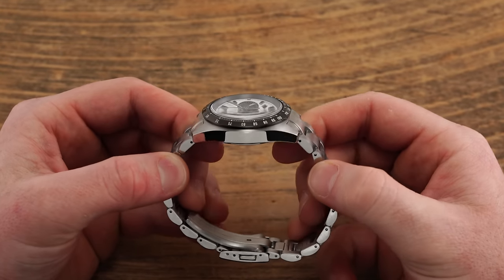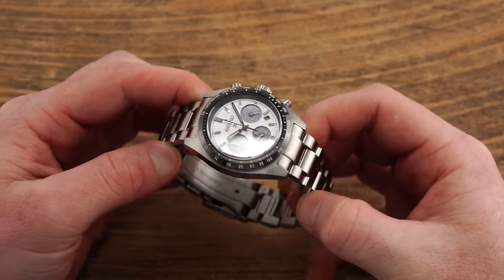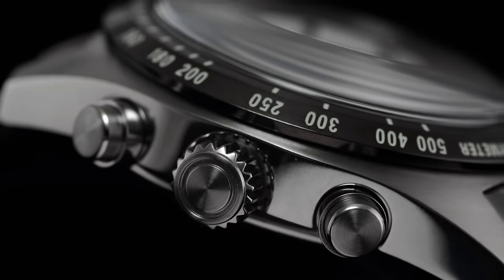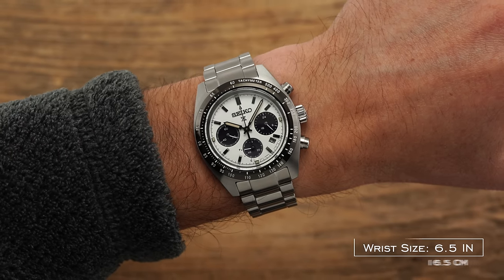Starting with the case and wearing experience: we have a 39mm diameter, 45.5mm lug-to-lug, and a 13.4mm thickness, all working together to have these wear compact on the wrist. The thickness — a downfall for many automatic chronographs — is not a burden in this instance. For context, this is actually more compact than the Omega Speedmaster in thickness, and a big part of that comes from the domed sapphire crystal on the front. These wear true to size, if not slightly smaller, making them work well in all but the largest of wrists.